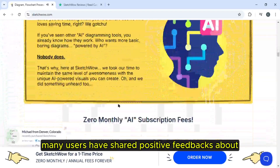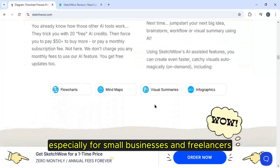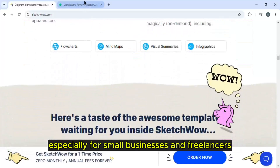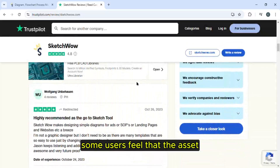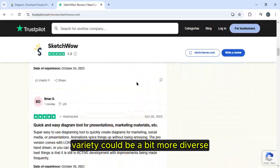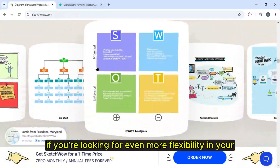Many users have shared positive feedback about the affordability of Sketch Wow, especially for small businesses and freelancers. It offers great value for the price. However, some users feel that the asset variety could be a bit more diverse if you're looking for even more flexibility in your projects.